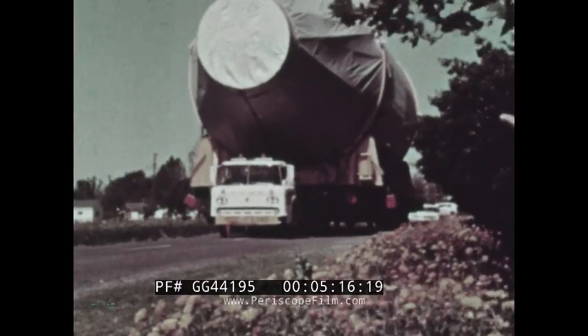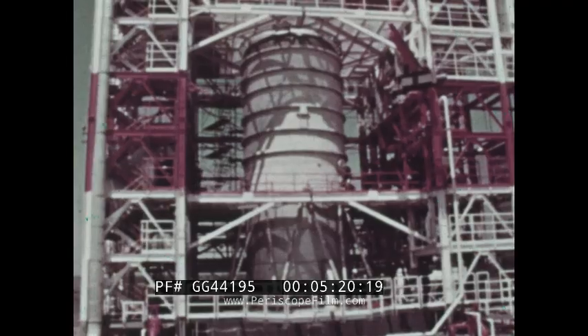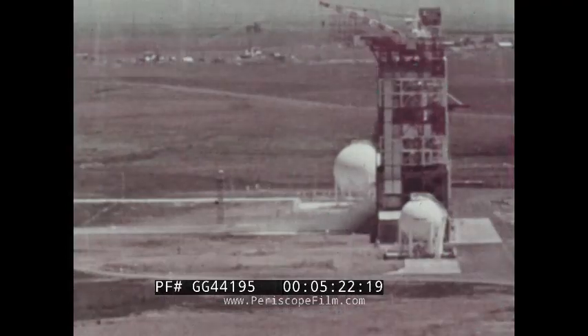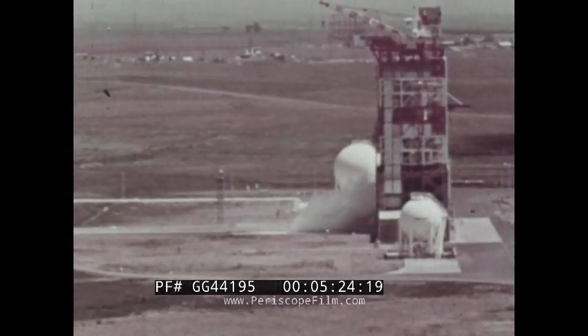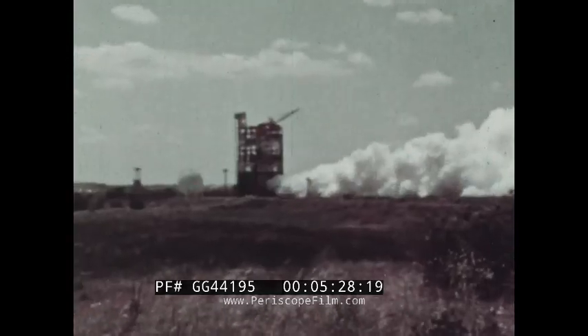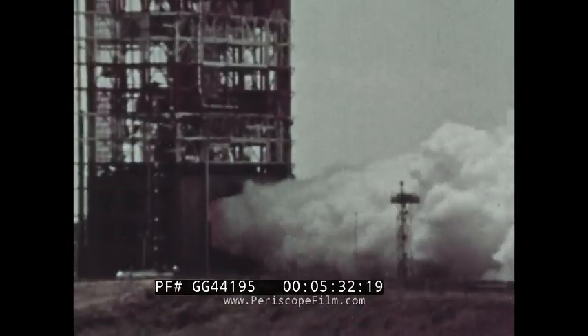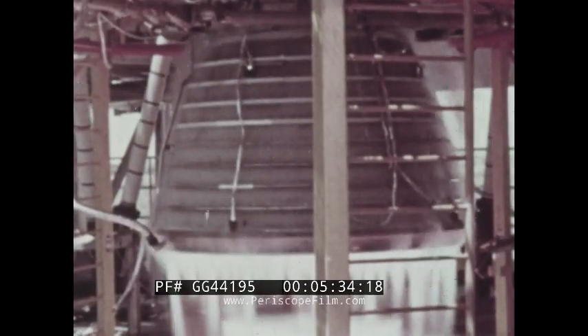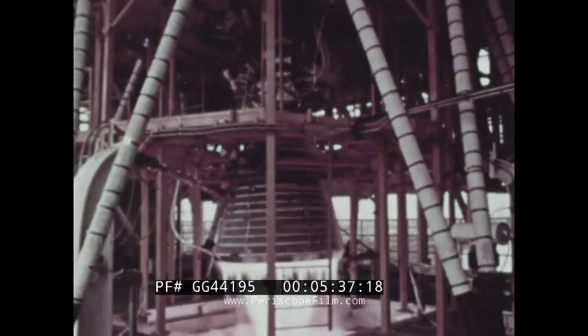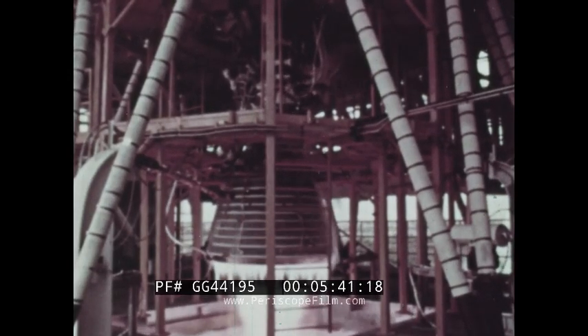The stage was later moved to the Sacramento Test Center for its pre-flight test firing. A full duration firing of seven and one-half minutes marked the first time that a fully automatic system had been used to perform a complete checkout, propellant loading, and static firing test on a space vehicle. The engine was also programmed to gimbal in simulation of the guidance commands it would receive in actual flight.